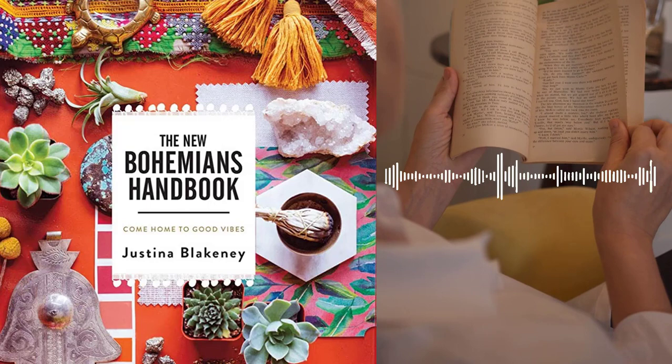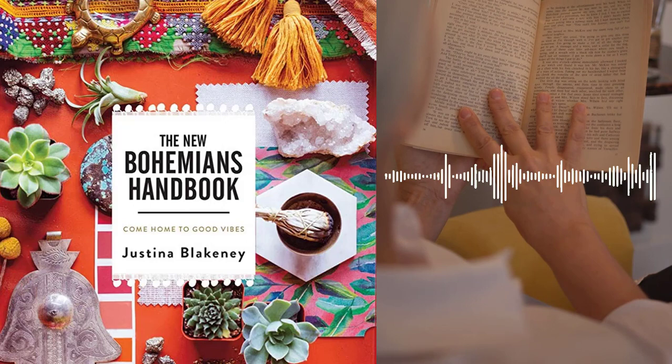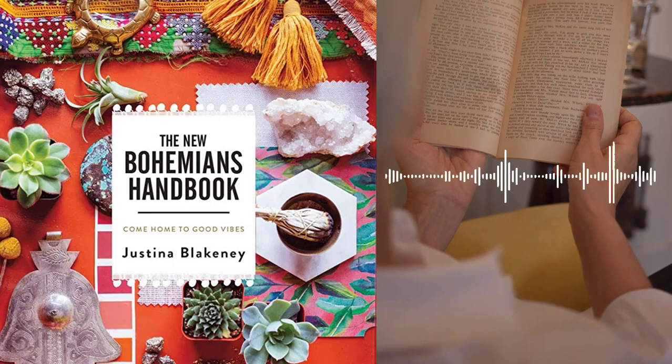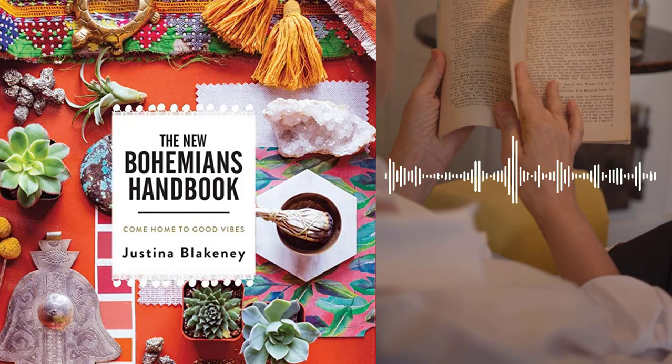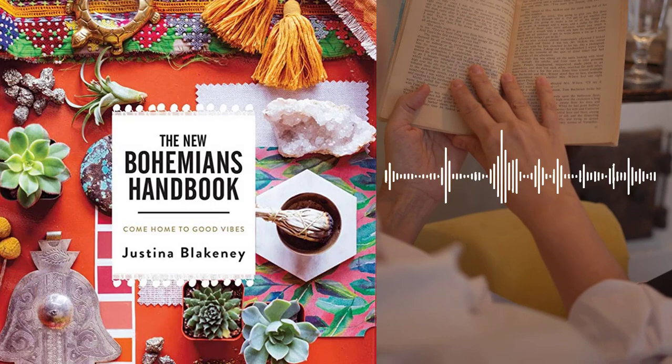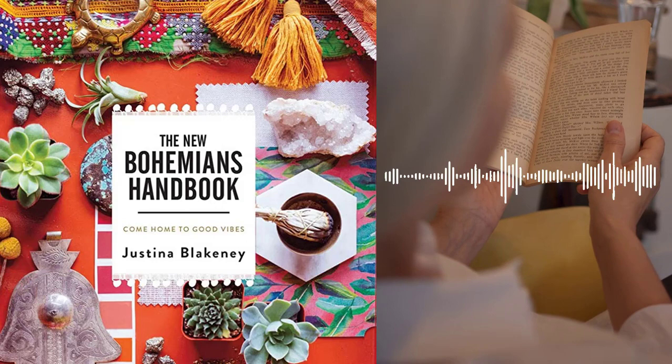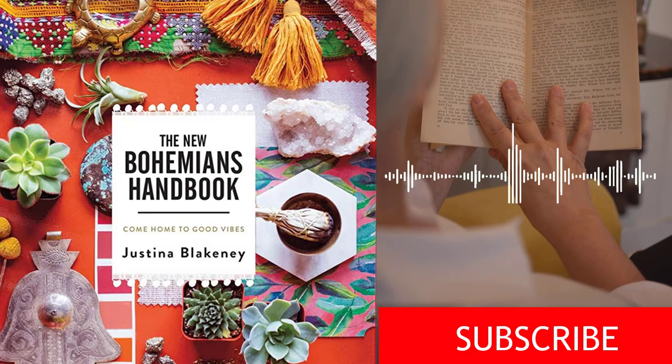Part 1 – The Bohemian Mindset. In the first section of the book, Blakeney explores the mindset that is at the heart of the Bohemian lifestyle. She shares her personal story of how she discovered her own Bohemian spirit, and offers advice on how readers can tap into their own inner Bohemian. Blakeney begins by defining what it means to be a Bohemian, encourages readers to embrace their own unique personalities and style, and offers tips for developing a personal mantra to guide them on their Bohemian journey.